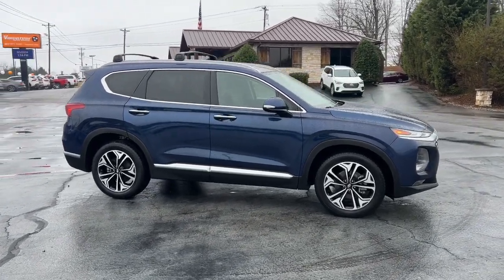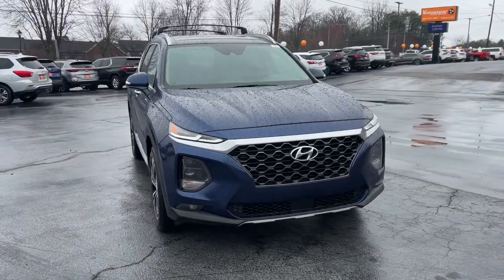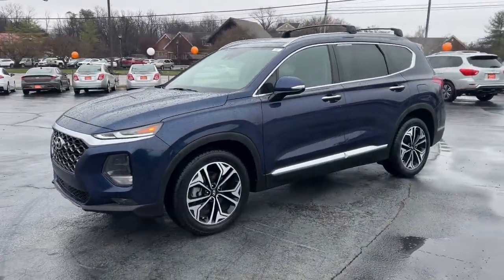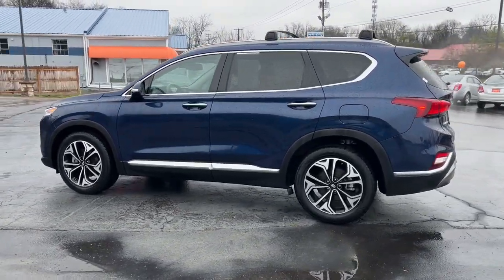Get into a car with value. 2020 Hyundai Santa Fe. With less than 70,000 miles on the odometer, this vehicle stands out from the rest. All you need to do is relax and enjoy the ride in this stylish and capable Santa Fe.